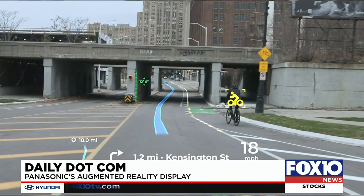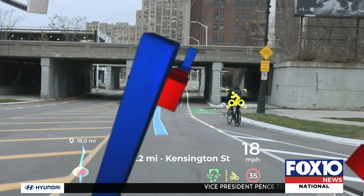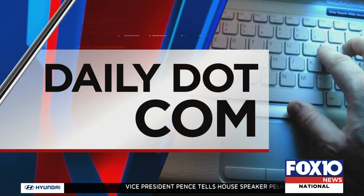Panasonic is making this system available to various automakers so they can offer it as an option. CES plans to return to Las Vegas in 2022. This year's digital show ends Thursday.